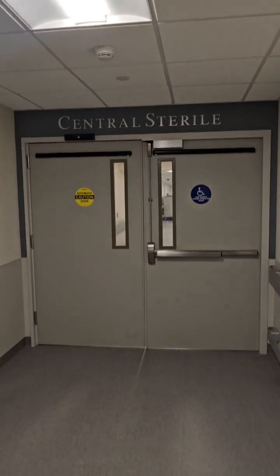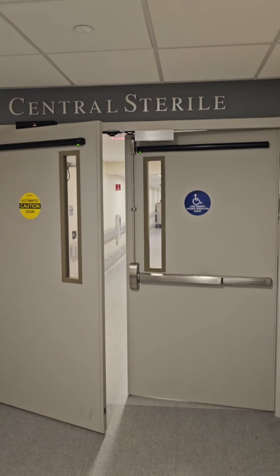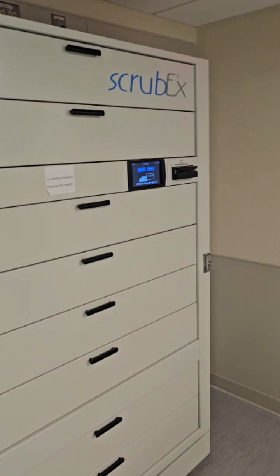Let's look into the life of a sterile processing technologist. We are entering the central sterile department. Each department is unique to its facility, state, country, etc.